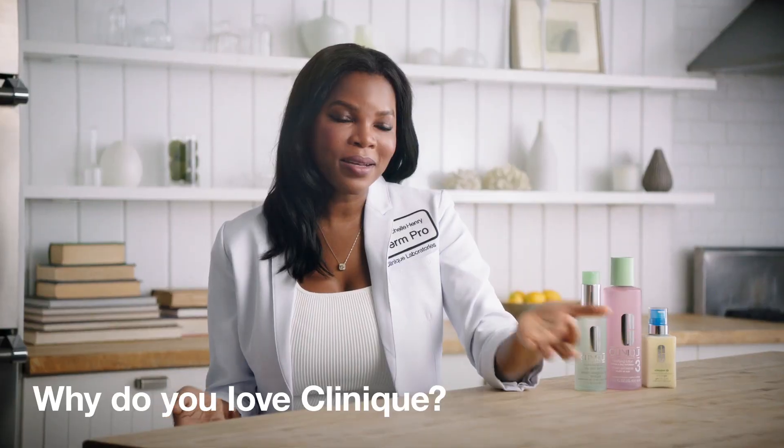Clinique has really been a part of skin innovation forever, as long as I can remember skin care. It's a part of their heritage. It really serves all patients — all skin types and all skin tones. That really makes me proud to be a member of this team.